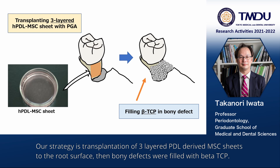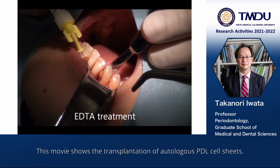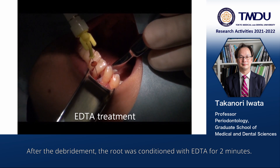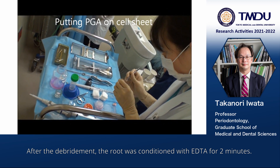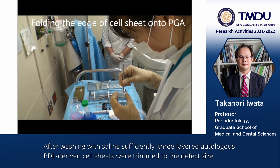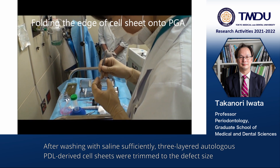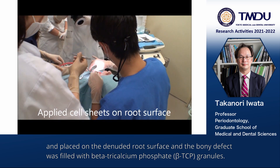Then, bone defects were filled with beta-tricalcium phosphate. This movie shows the transplantation of autologous PDL cell sheets. After debridement, the root was conditioned with EDTA for two minutes. After washing with saline sufficiently, three-layered autologous PDL-derived cell sheets were trimmed to the defect size and placed on the denuded root surface.